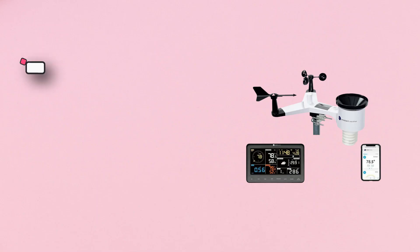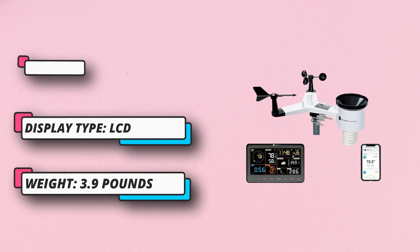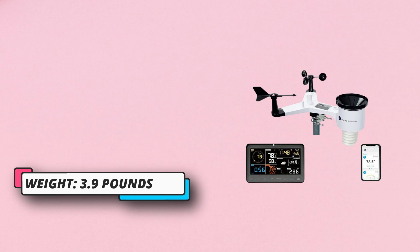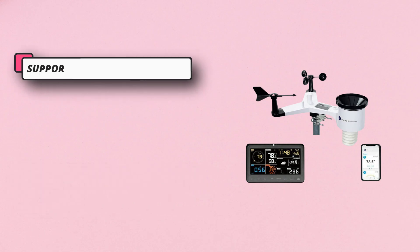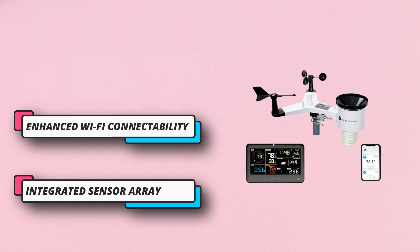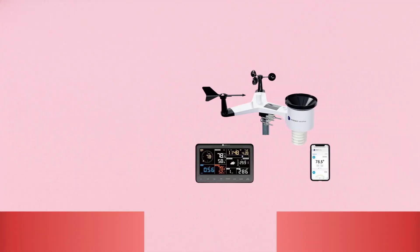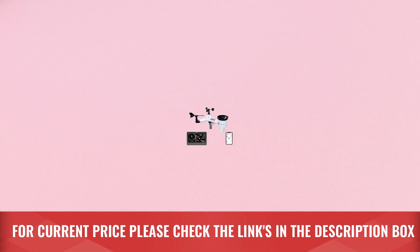If you are looking for a smart gadget whose value and functionalities are the best, this should be your choice. It supports Amazon Alexa and Google Assistant, is affordable and durable, features high-functioning sensors, and displays backyard weather conditions on a brilliant, easy-to-read LCD color display. For current price, please check the links in the description box.